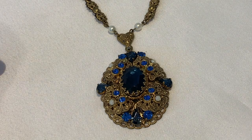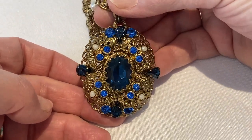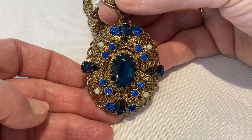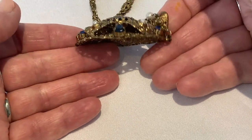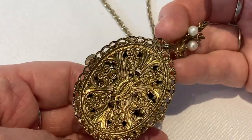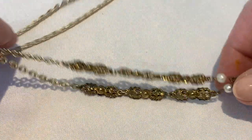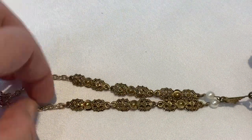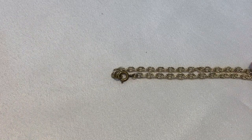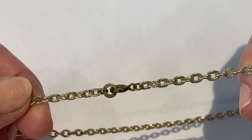This first piece is a pendant necklace. You can see it has beautiful rhinestones. Some of the pearls look like they've lost their covering or coating, but it has a beautiful height necklace and the back has a beautiful filigree. It is marked West Germany. It has the signature findings, the chain that's seen most with these West German necklaces, and it has the clasp and the marking on the jump ring.